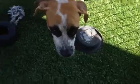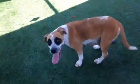Do you like toys? I don't think she knows what toys are.